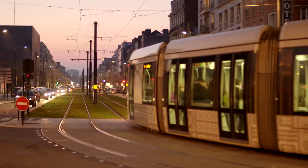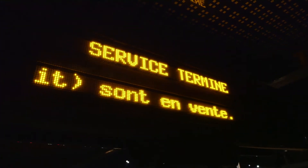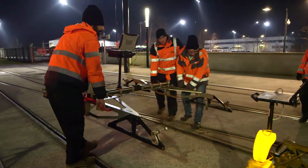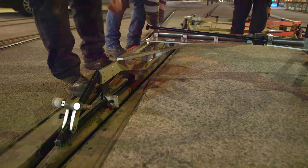The tram system in Le Havre is in operation 19 hours a day, which leaves just five hours for work on the lines. The arrival of the last tram at the depot marks the start of the night shift for the Voslo team. They set a number of hand-operated testing machines on the track and begin operations.